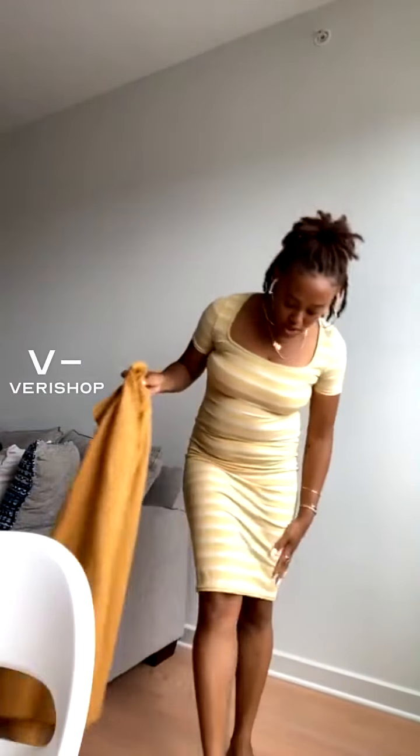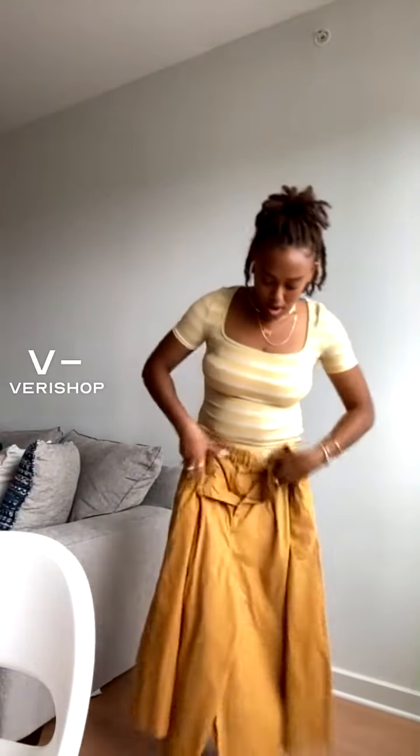Let's jump into different ways to style this dress. I'm all about repurposing a piece — if I have a tight-fitting dress, I'll sometimes use it as a top and pair it with a skirt, pants, or shorts. Because this dress is kind of long, I'm going to pair it with these wide-leg yellow pants. The yellow isn't as bright as the top, so it balances each other out. The pants come up high-waist, so you wouldn't even know this is a dress.